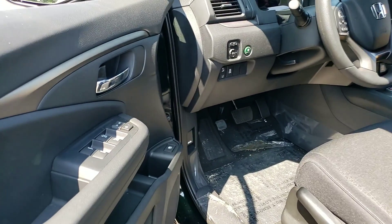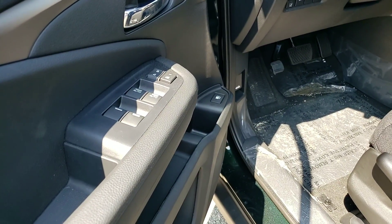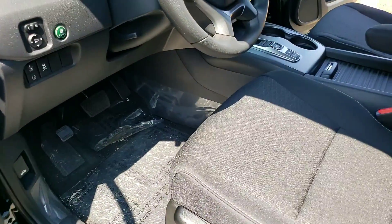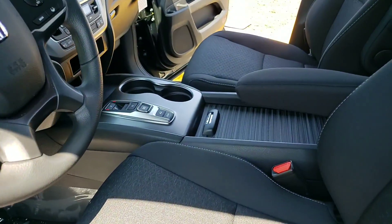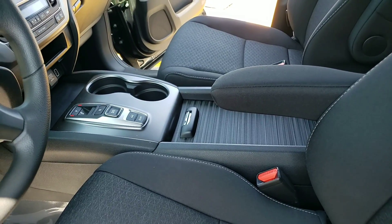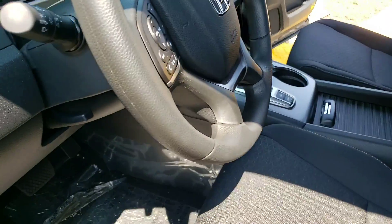You're going to have your power door locks, power mirrors, power windows. You're going to have a push-button automatic transmission with a sport mode. When in sport mode, you can actually shift the vehicle with paddles located on the back side of the steering wheel — pretty cool.